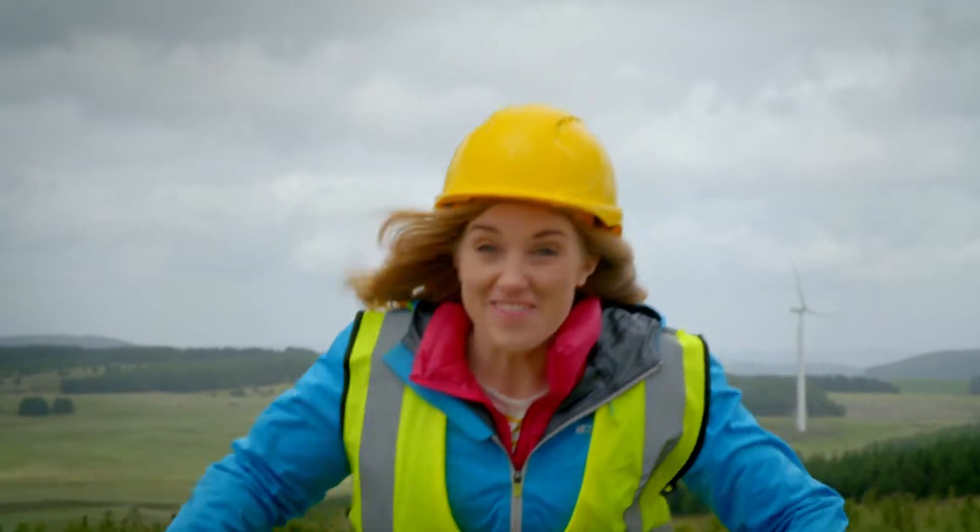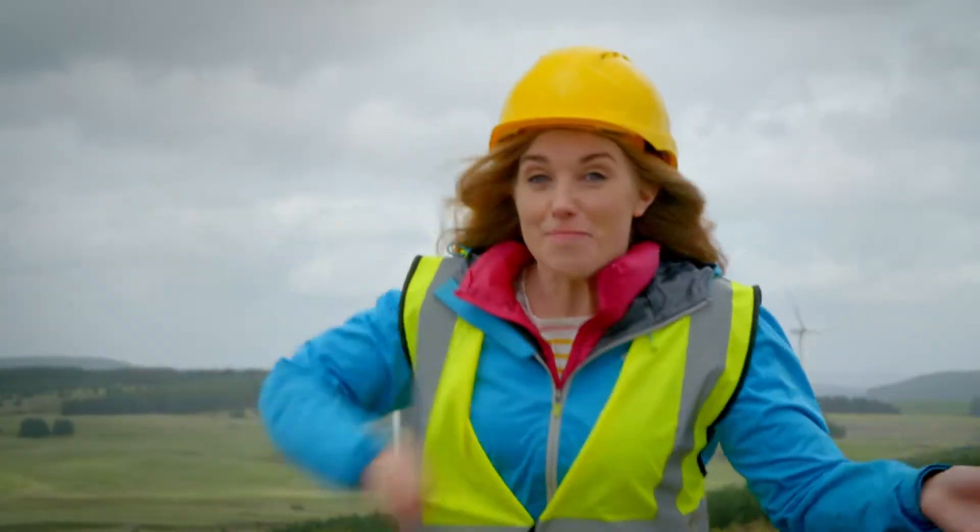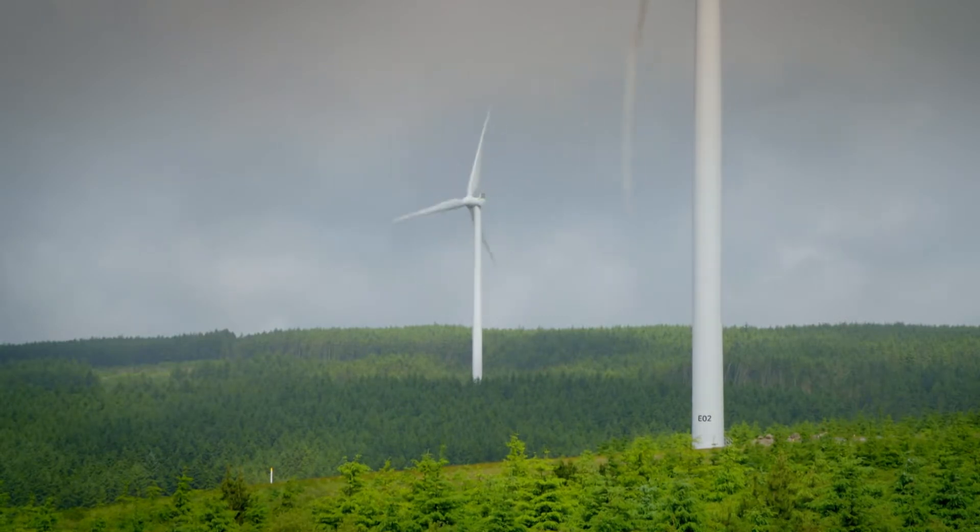The higher a wind turbine, the windier it is. And the windier it is, the faster the blades will turn around to make more electricity.